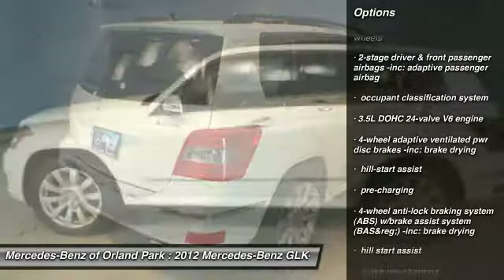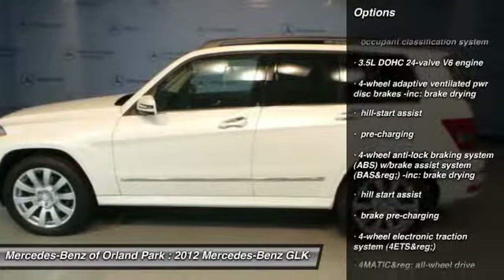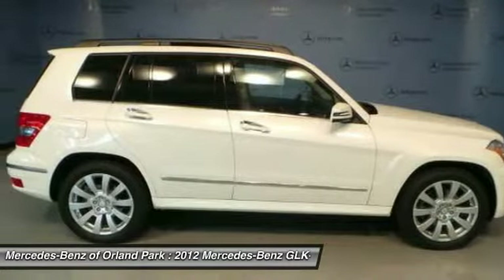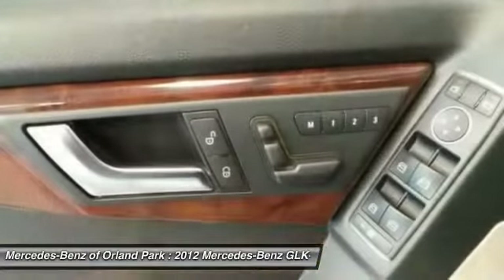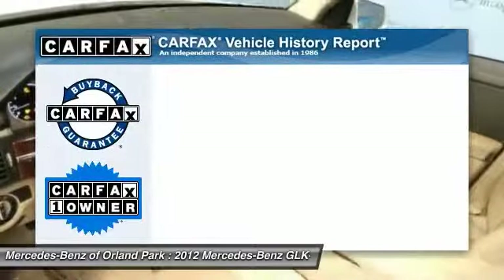Front and rear floor mats, anti-theft security system, rear window defrost, center armrest, trip computer, power windows, side airbag system, child safety rear door locks, and fog lamps.